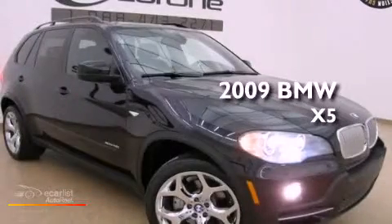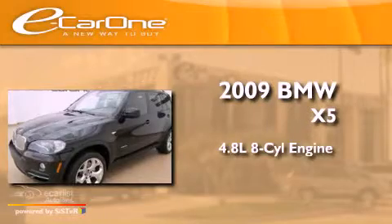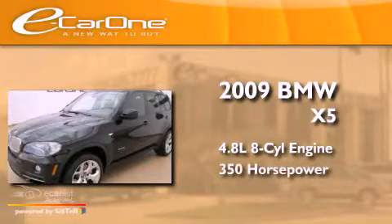This is a 2009 BMW X5. It has a 4.8-liter 8-cylinder engine and an automatic transmission.